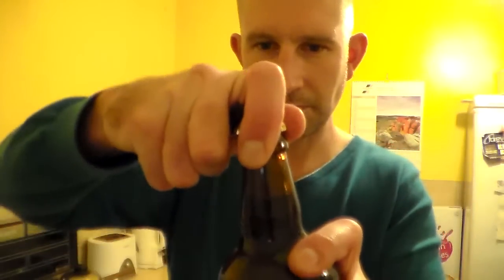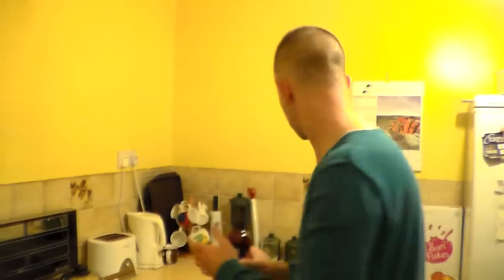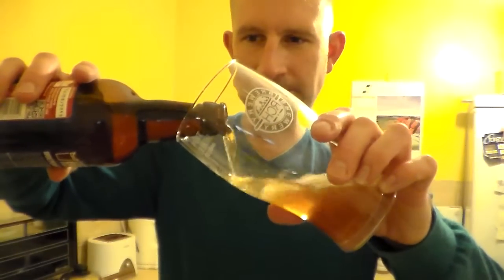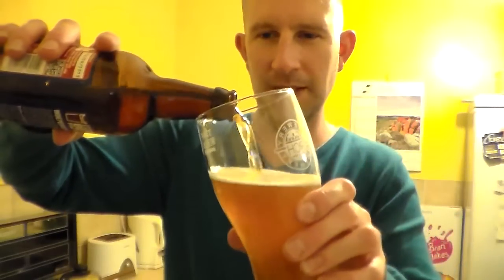Let's crack it open. A little bit of smoke on the opening, plain gold crown. Once again, shame I didn't pick up a Bristol Beer Factory glass when I went up there, but I will be going there again so I shall pick one up when I go.